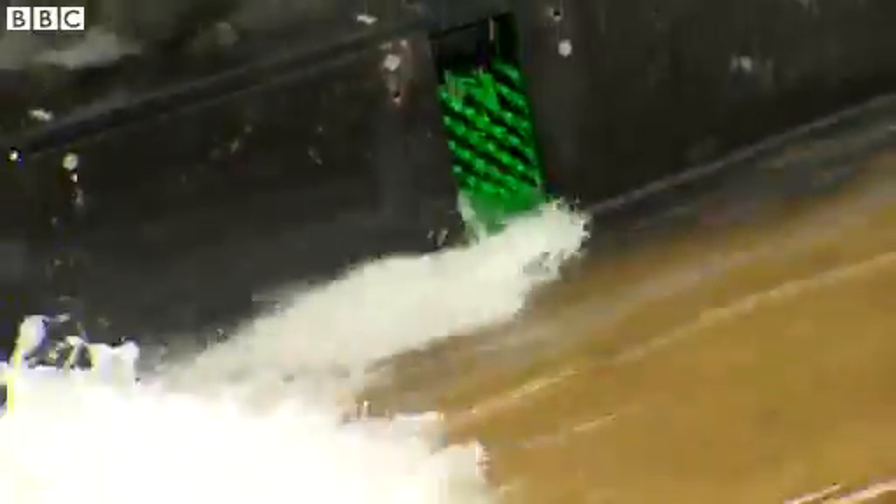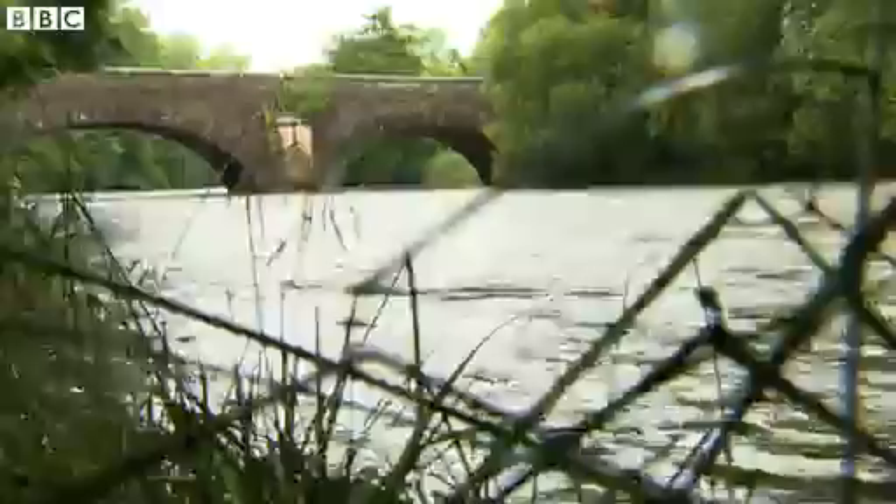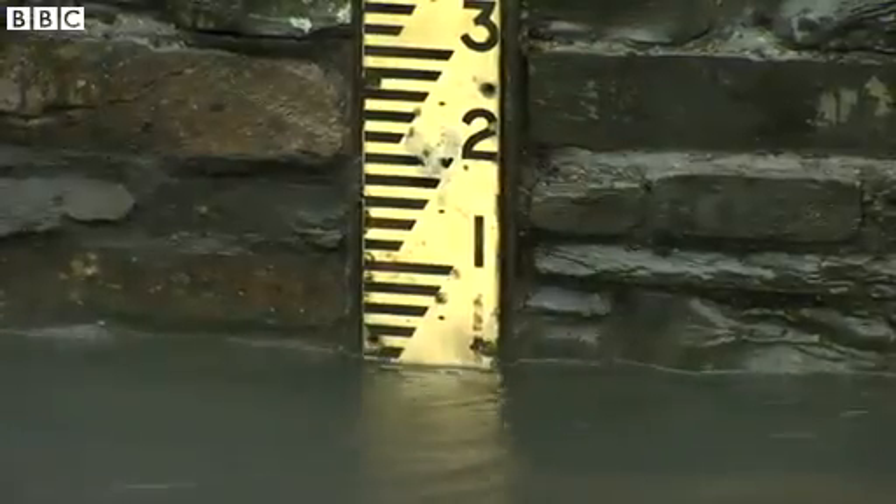The project, which is funded by the Co-operative, makes the northwest of England the first region in Europe to find and fix the ten biggest barriers to eel migration in its waterways.